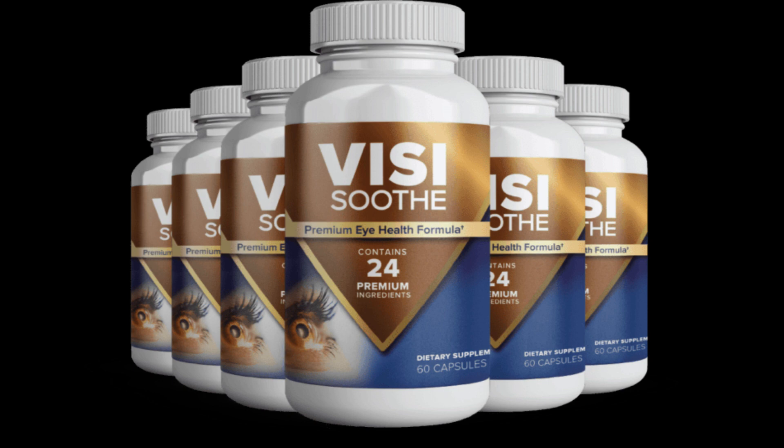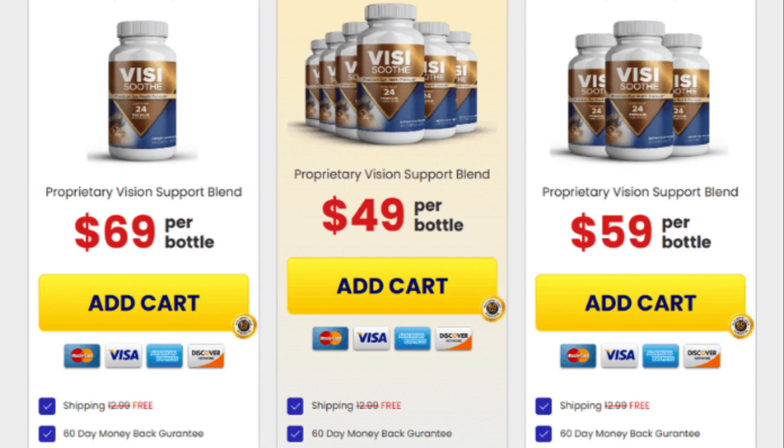So yes, you can trust this product. There are many people having great results with VisiSooth Supplement and you can have results as well. However, you need to keep in mind that each body will react in a unique way. I'm telling you this so that you are realistic about your treatment and expectations.